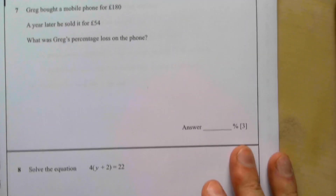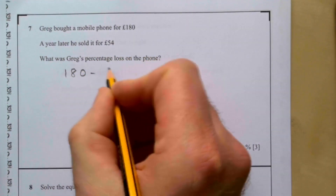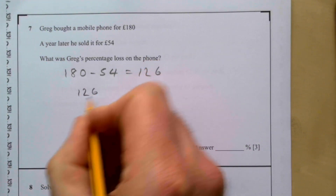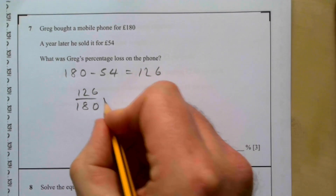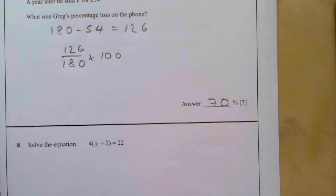Question seven: Greg bought a mobile phone and a year later sold it for £54. What was Greg's percentage loss? First find the loss: 180 − 54 = £126. Then 126 ÷ 180 × 100 = 70%. So Greg's percentage loss was 70%.